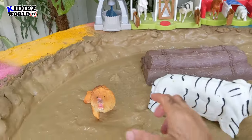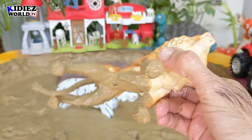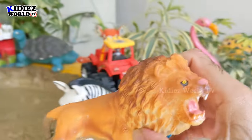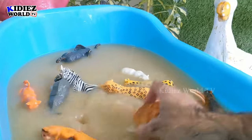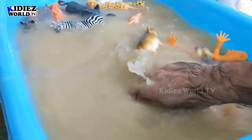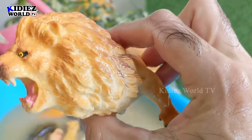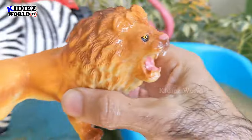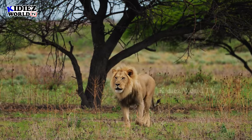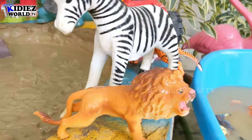The next one — we have the king of the jungle, the Lion King! Newly added, this plastic toy lion — a very beautiful one. Let's wash him. Here we go, Lion! Yes, the King Lion. Wow, this one is awesome!